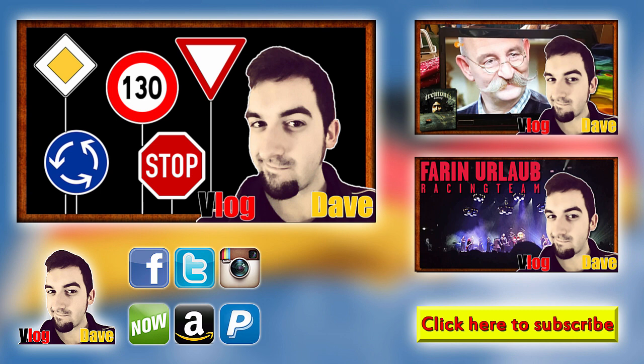So this was the first German traffic signs video. I hope you've learned something, and if it has helped you, give me a little thumbs up and share this video with friends and family. Thanks for watching anyway — I'm your vlog Dave. Tschüss und haut rein!